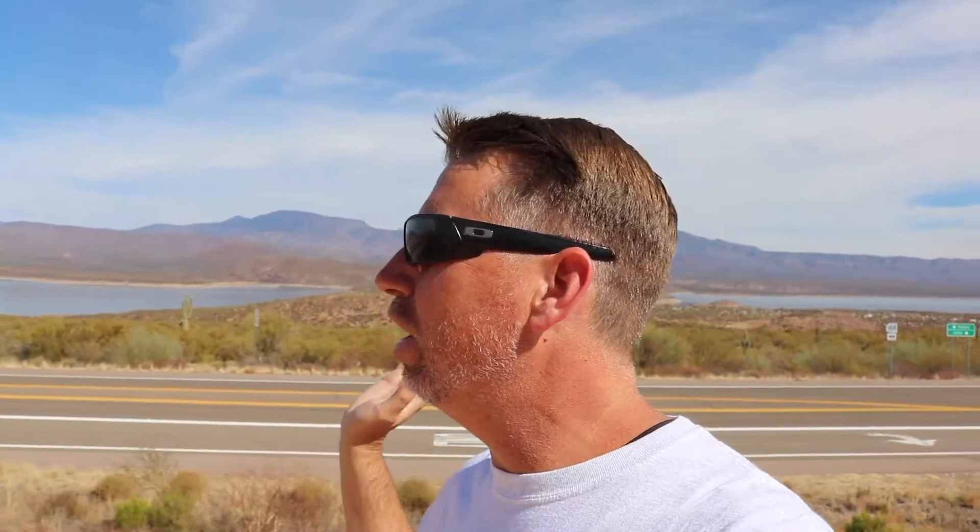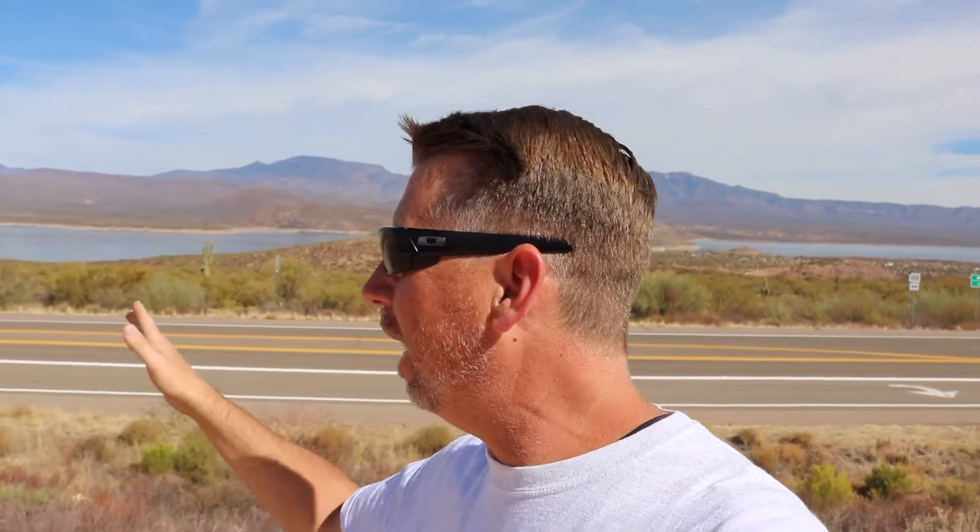You can either come up the Apache Trail through Apache Junction, which I would not recommend. There's a beautiful drive down the Apache Trail from this direction — the road is absolutely paved beautifully. You've got the beautiful lake view because you start at this huge elevation. The cliff dwellings are fantastic.